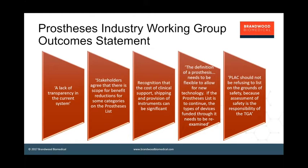At the same time, there was recognition that the cost of clinical support, shipping, and provision of instruments is significant and needs to be factored into reimbursement payments. Most importantly, the definition of a prosthesis needs to be much more flexible. At the moment, only permanently implanted devices are eligible for prosthesis list reimbursement, and we need to look at that because it's shutting out new technologies which are not implantable. Finally, the prosthesis list should not be taking safety into account in its reimbursement decisions — that is the prerogative of TGA — so there shouldn't be any need for an additional safety review.